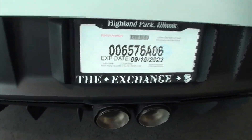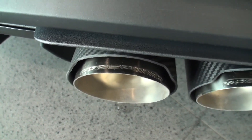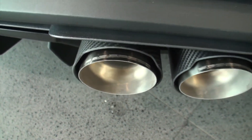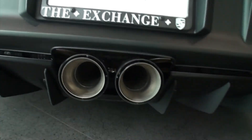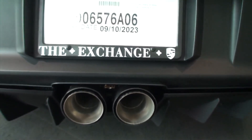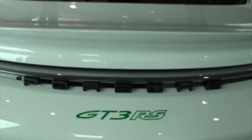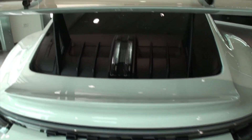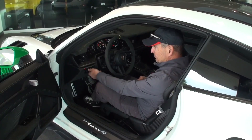It's a Fab Speed exhaust system. It's got Fab Speed headers, high-flow cats, elimination of the side mufflers and the particulate filters. It has an X-pipe with the valve control system.